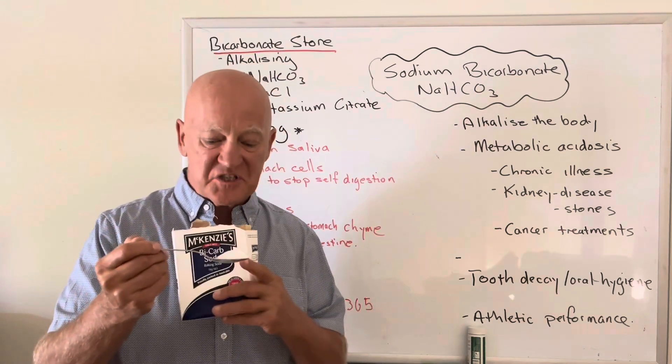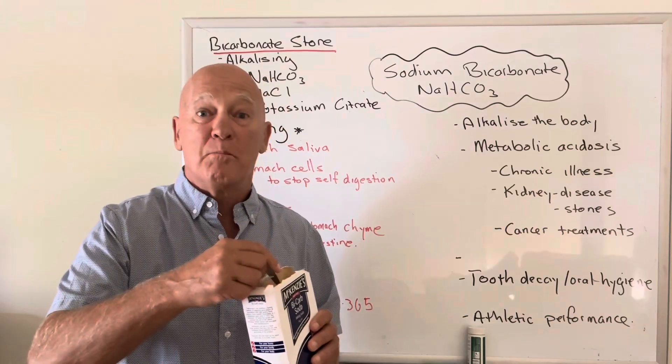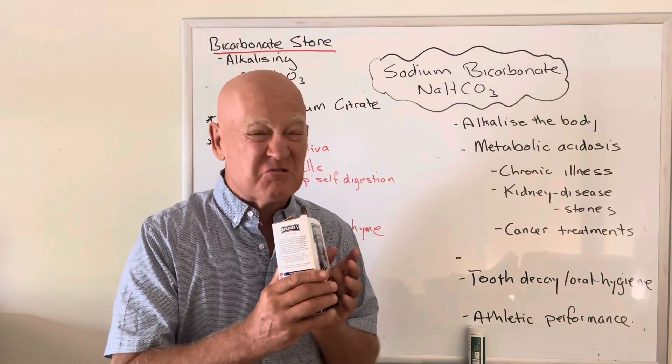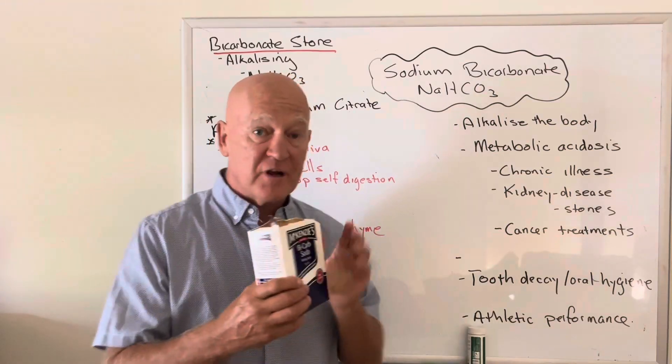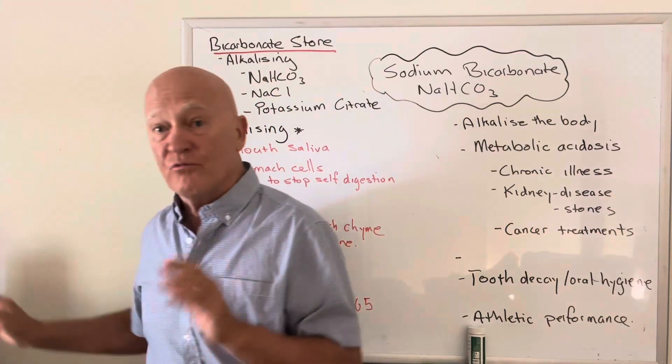Sodium bicarbonate — this simple white powder that everybody knows is in the kitchen, also called baking soda — is probably the single simplest, most cost-effective thing that you can do for your health and well-being. I'll show you all the process, and also how to test how much you need.